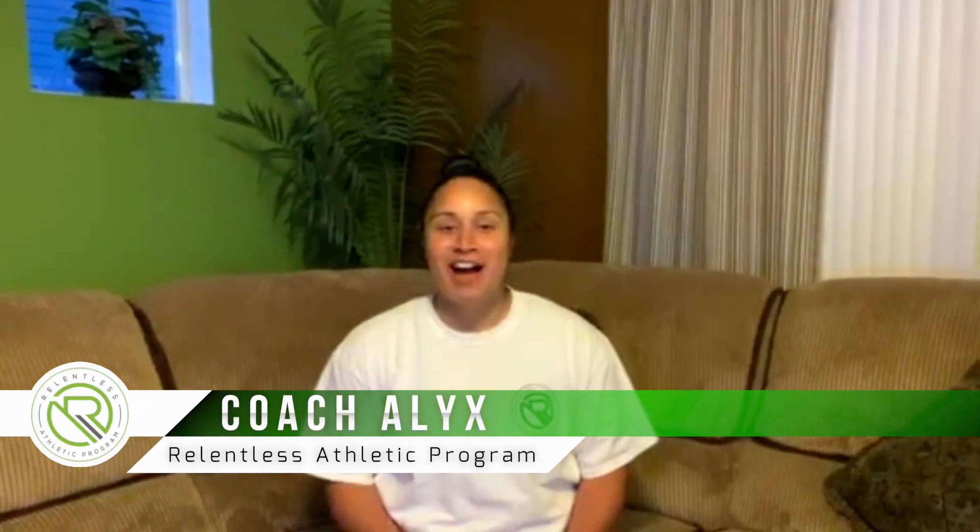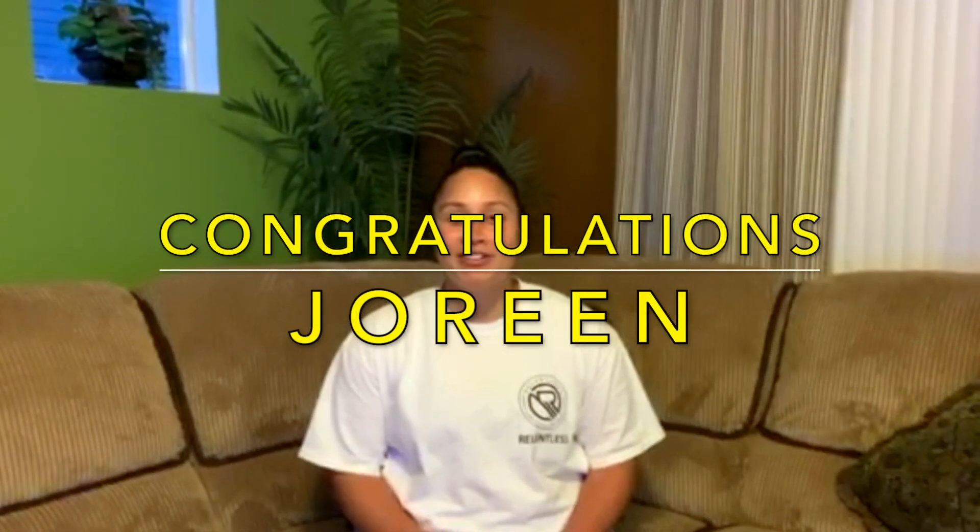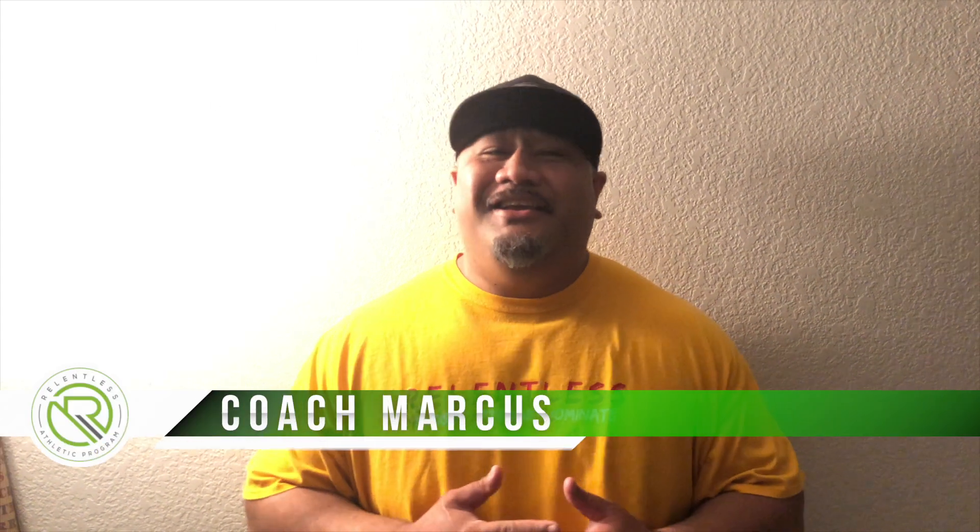Hey Relentless, welcome to week five! Today's workout you're gonna need a partner, so grab your family and get all together. Quick information before we get into our workout: congratulations to our week four winner Jareen, great job, keep up the great work. We're gonna have another giveaway for week five — another Relentless t-shirt and another $25 gift card. Go ahead and post your workouts on the Relentless page or use the hashtag the Relentless Athletic Program. Good luck today and have fun!